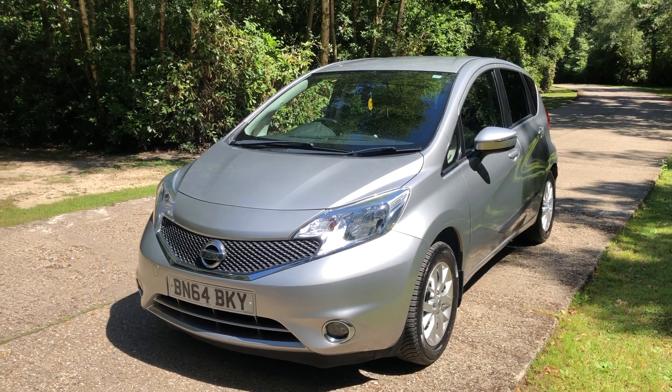Very nice car — HPI clear, great service history. It comes with a brand new MOT, a service pre-delivery checklist, all undertaken at an independent workshop. It's fully HPI clear. We're also happy to discuss your car in part exchange — please give us a call and tell us all about it.